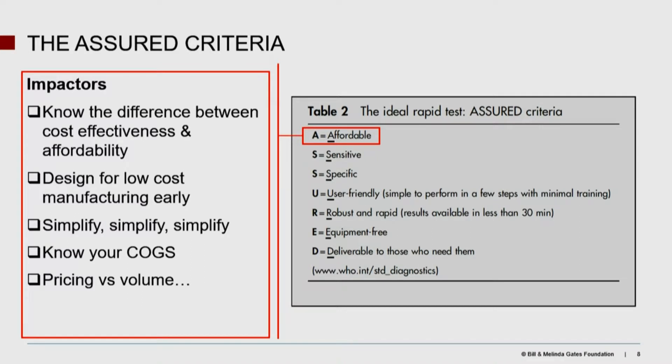Another challenge is to design, from the very beginning, the device for low-cost manufacturing at high volumes. That's a tall order, but ultimately if you're going to have impact, you need high volumes, and those require a high-volume manufacturing strategy. Simplify, simplify, simplify. If you can have a device with three injection-molded pieces done on a robotic line instead of 12 pieces half of which have to be hand-fitted, do that — each component you add adds cost. Know your COGS — cost of goods sold — it's a real important attribute that will impact affordability.